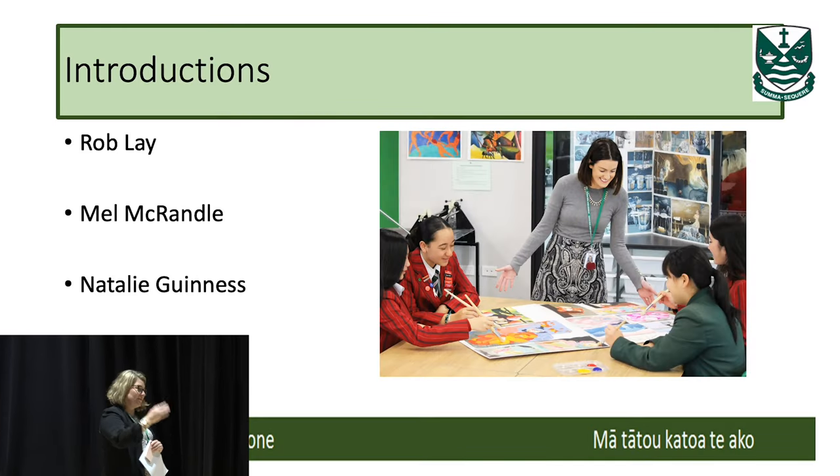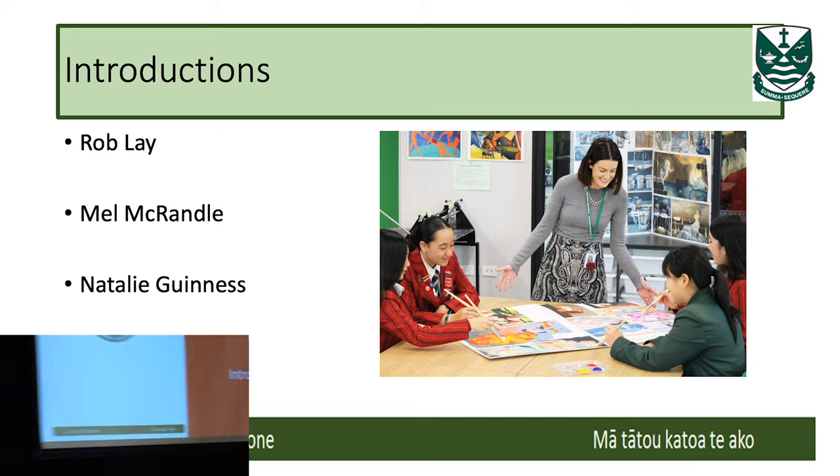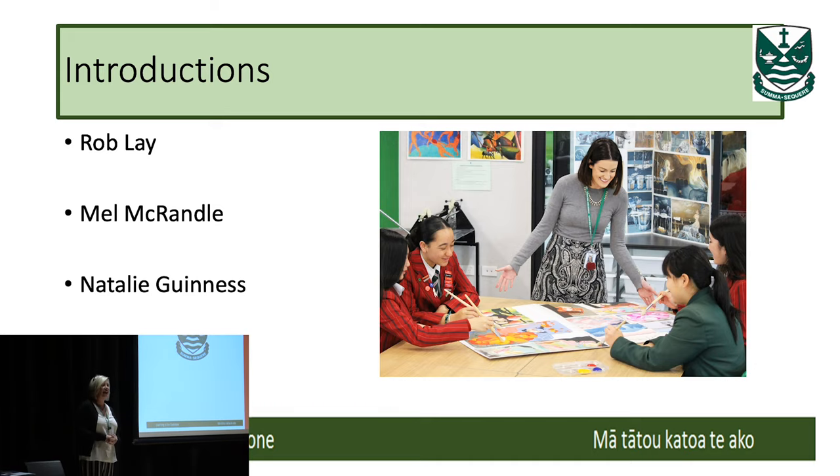We've got Natalie and Rob here tonight to help present information and answer questions around NCEA. My name is Natalie Guinness and I'm the Head of Careers here. I've been here a year, just a bit longer than now. Tonight we'll give you more of an insight into NCEA, and at any point if you've got questions, we'll make it quite informal, so please don't hesitate to ask.